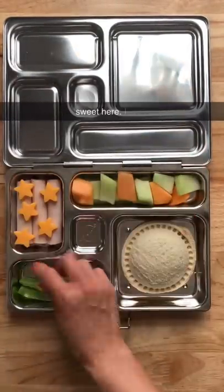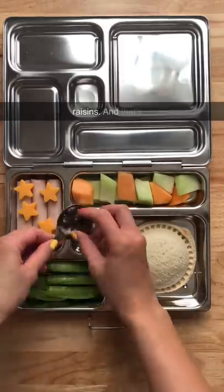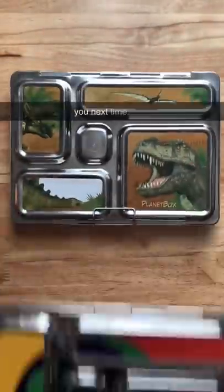For something sweet I have some yogurt covered and chocolate covered raisins and that's it. I hope you guys have enjoyed this video. I will see you next time. Bye!